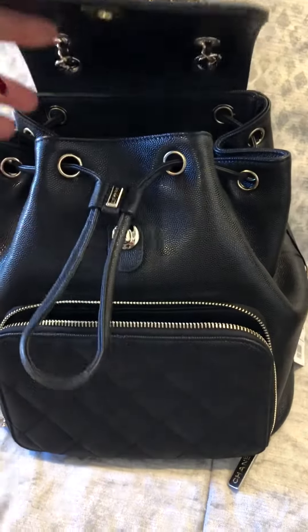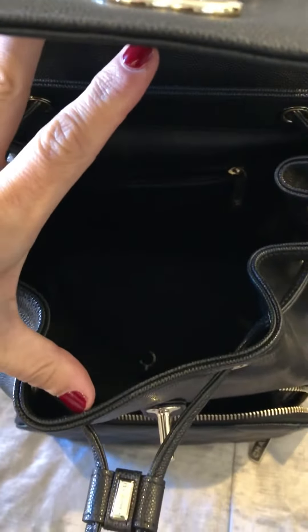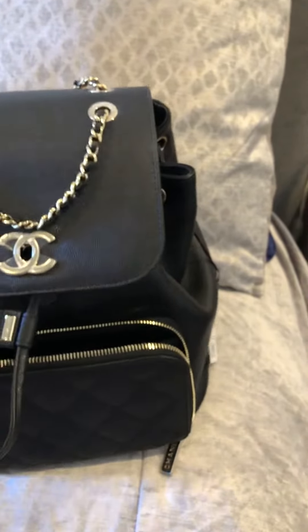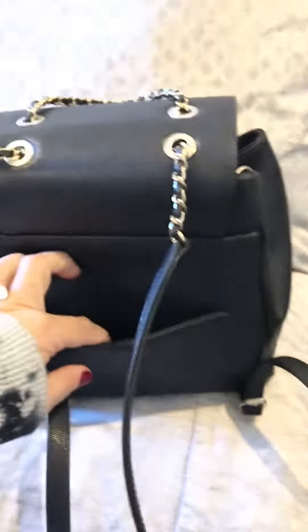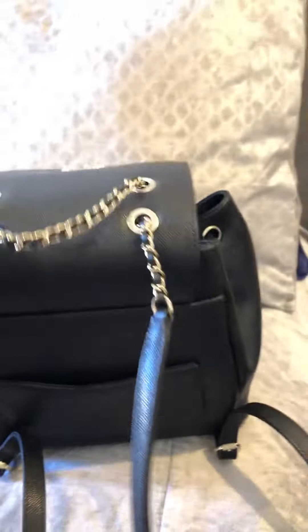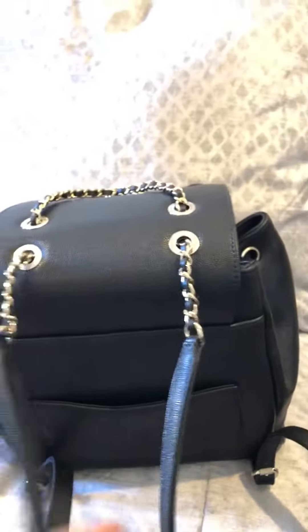Here's a little peek inside — I love this drawstring closure. There she is, so pretty. I love that this stops and holds everything in so when you're carrying it, it's not falling all over. And there's a back pocket — the Chanel up here — this kind of just falls in place.